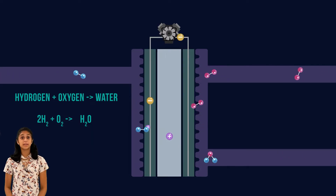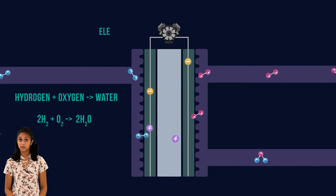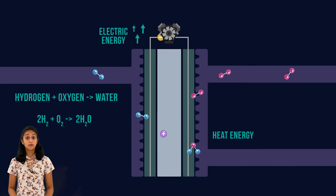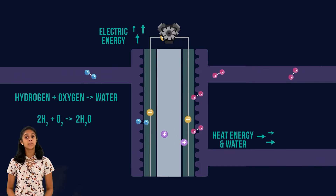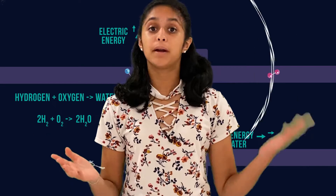A glucose fuel cell is a subtype of conventional fuel cell that oxidizes glucose and reduces oxygen to give electric energy. The anode reacts with glucose in bodily fluids, transforming the sugar into gluconic acid. This releases a pair of protons and a pair of electrons.